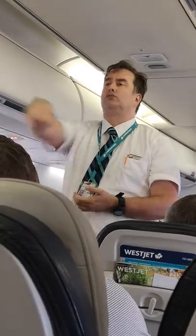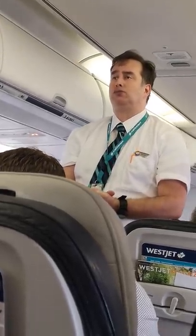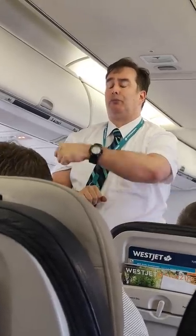En cas d'urgence, vous entendrez une commande vous demandant de prendre votre position de protection. Consultez votre carte des mesures de sécurité pour connaître votre position de protection. Ne prenez aucun bagage avec vous en cas d'évacuation et suivez les directives de l'équipage.